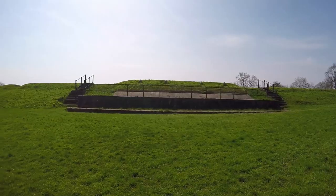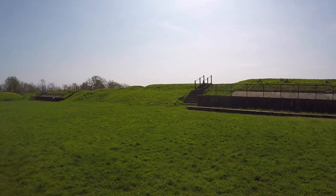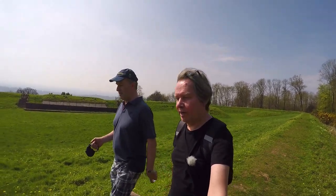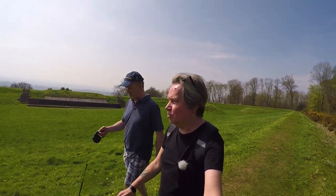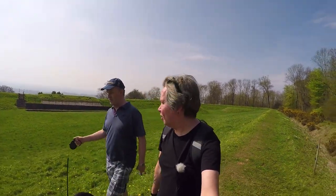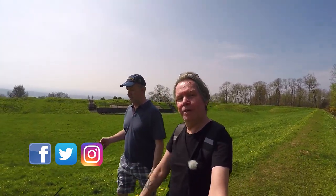Probably because they wouldn't have had all this open land. I hope you enjoyed a little walk along the North Downs Way and into Reigate Fort. More to come — if you like this video, subscribe, like, make a comment, all that jazz. We'll see you next time.